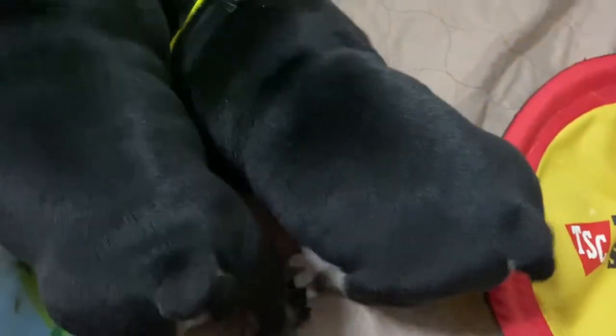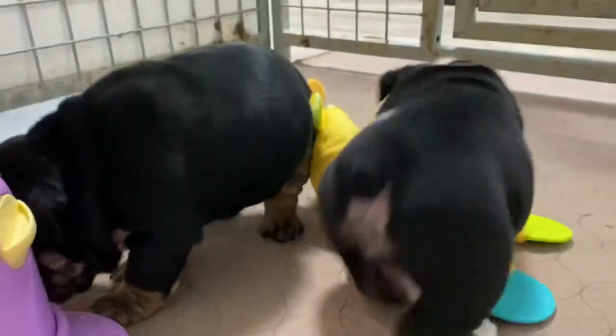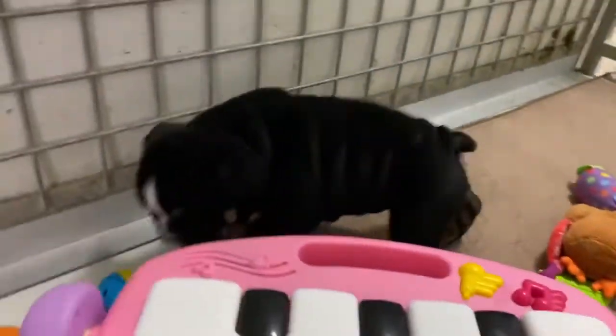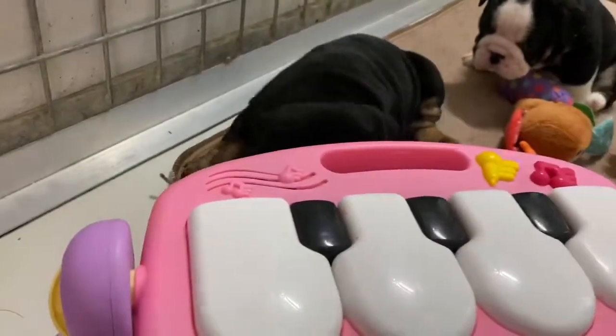The puppies' coats are nice and glossy — look how shiny they are. And there's lots of puppy kisses. This little girl, I call Betty — just a little pet name I have for her.